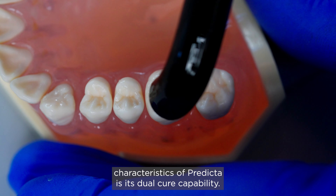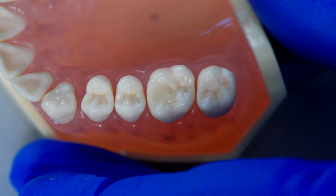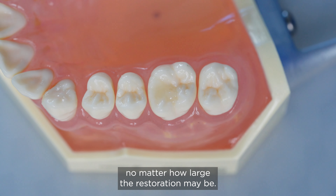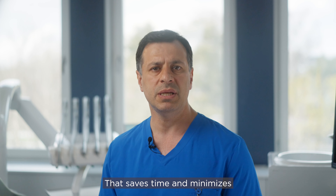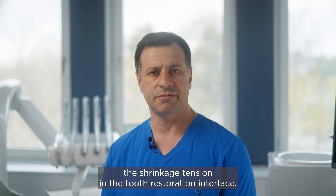One of the best characteristics of Predicta is its dual cure capability. This enables the dentist to fill the cavity in one increment, no matter how large the restoration may be. That saves time and minimizes the shrinkage tension in the tooth restoration interface.